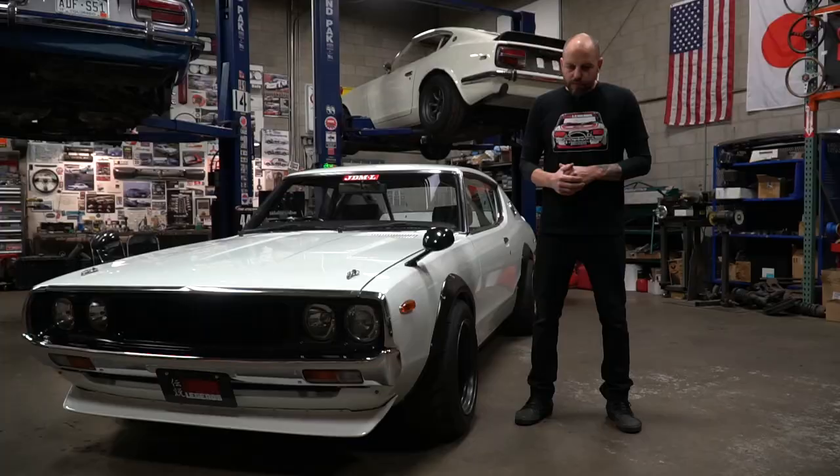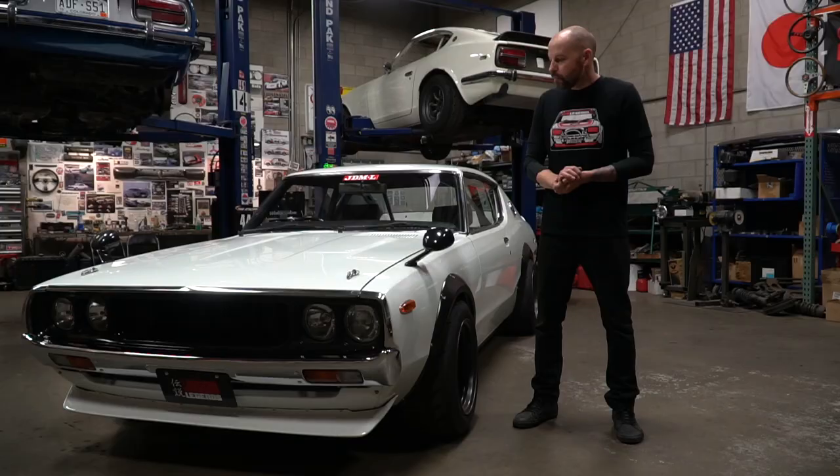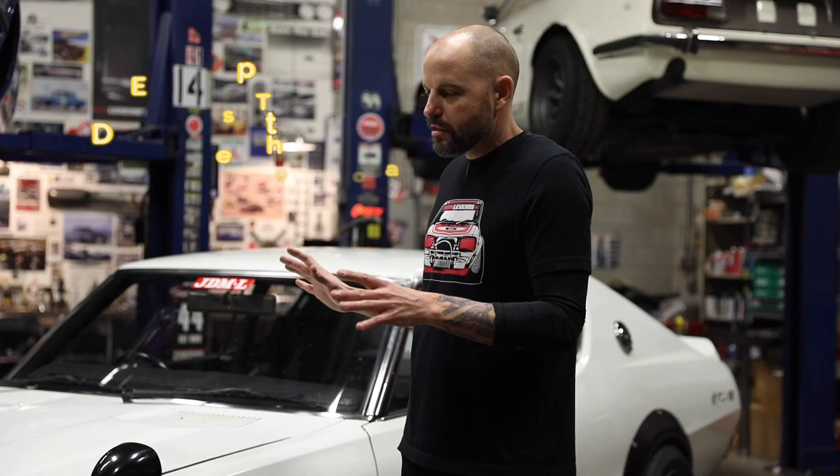This car is actually owned by a local customer of mine who owns Racedeck, which is a garage flooring company. He had settled on the Ken Mary body style because he really liked the muscular looks of this generation.